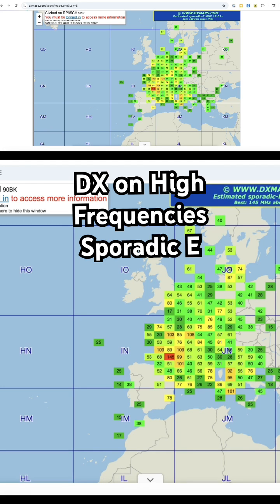In this example, you can see here in Europe right now that the sporadic E maximum usable frequency is very, very high — in fact you can see one there at around 142 megahertz.